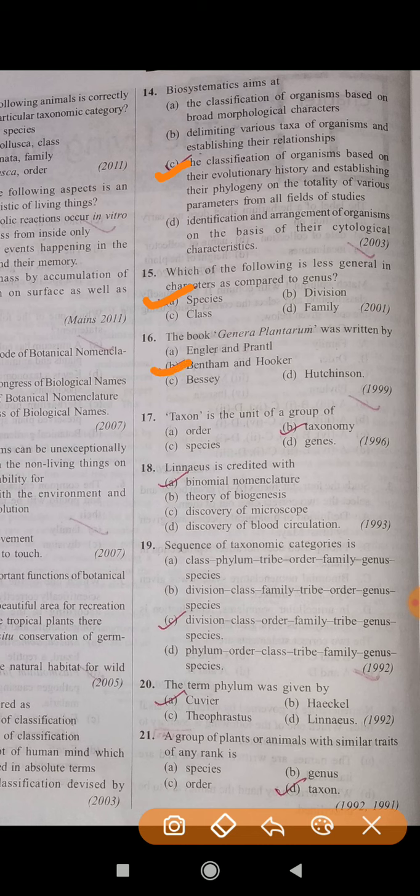Question number 17: Taxon is the unit of a group of? The correct answer is B — Taxonomy. Question number 18: Linnaeus is credited with? The correct answer is A — Binomial nomenclature.